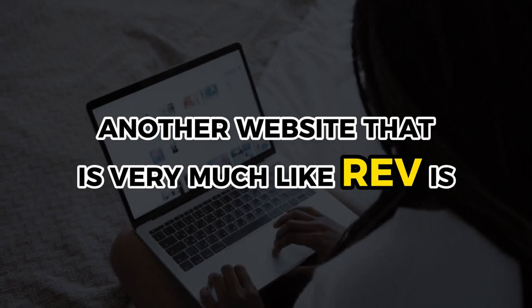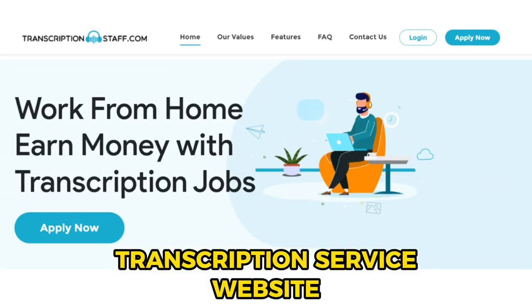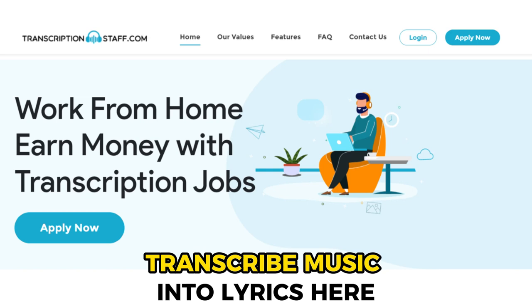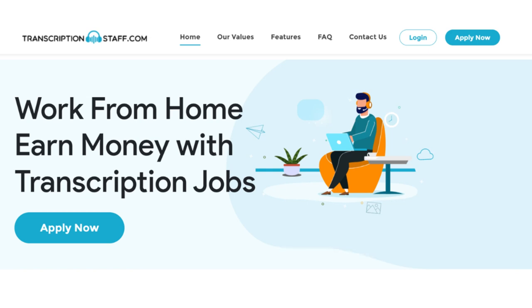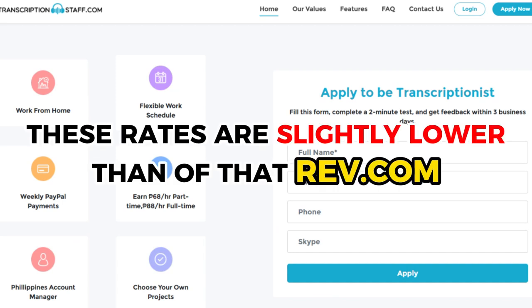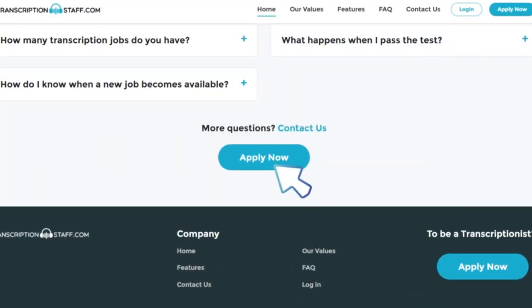Another website that is very much like Rev.com is GoTranscript.com. Similarly, it is a transcription service website and you can also transcribe music into lyrics here. If you visit their website, you'll find their rates there. I know that these rates are slightly lower than those on Rev.com, but I honestly think that it's a good idea to diversify your sources of income. To sign up, scroll all the way down and click on 'Join Us as a Transcriber' and click 'Apply Now.'